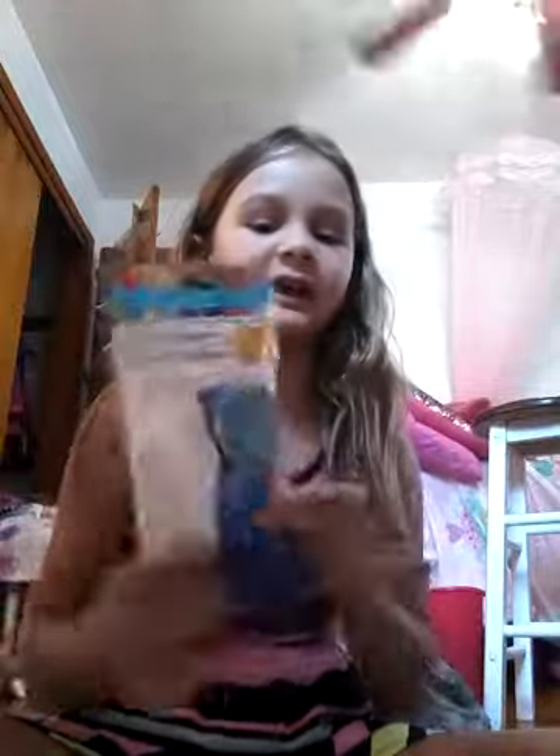I got some punch balloons because I actually love these — you just go like this and it's actually like a workout for your arms. This is a two-pack bag, so this will be great for my locker, school, anything basically.